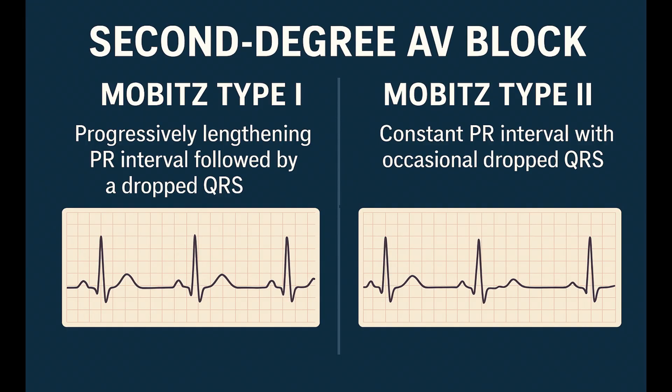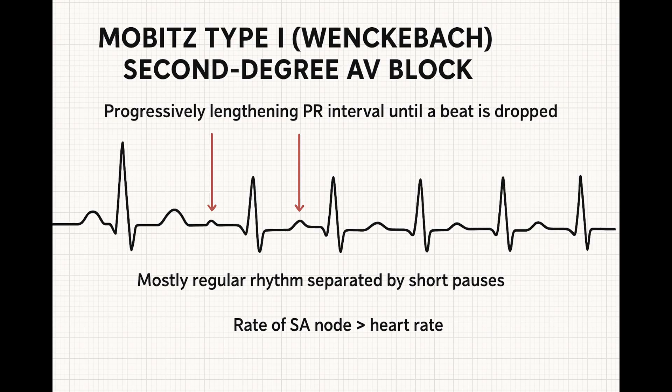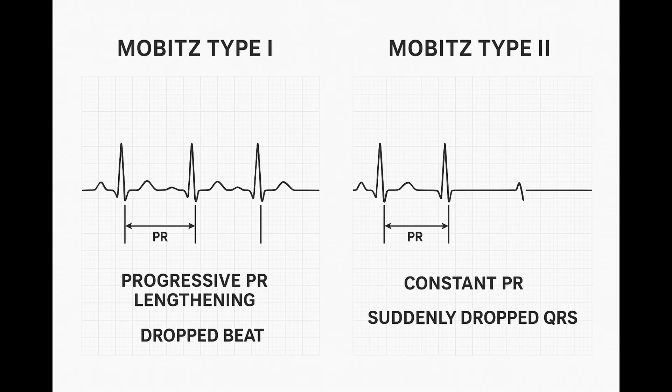Things get more interesting and the stakes go up with second-degree AV blocks — this is where beats actually start getting dropped. There are two very different types with very different implications. Mobitz type I, often called Wenckebach, has the block typically high up within the AV node itself. The mnemonic: longer, longer, longer, drop — then you have a Wenckebach. The PR interval gets progressively longer with each beat; the node is essentially tiring, until finally a P wave occurs that just doesn't get conducted, a QRS is dropped. Then the cycle resets. This one is often benign and can be transient, seen with high vagal tone or sometimes an inferior MI affecting the AV node's blood supply.